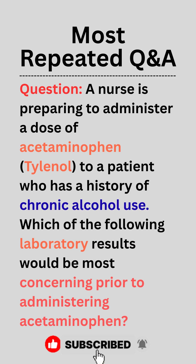Question. A nurse is preparing to administer a dose of acetaminophen (Tylenol) to a patient who has a history of chronic alcohol use. Which of the following laboratory results would be most concerning prior to administering acetaminophen?